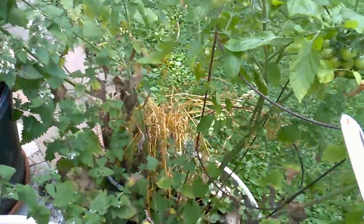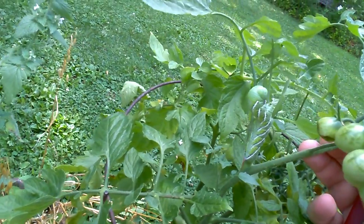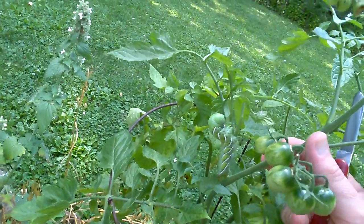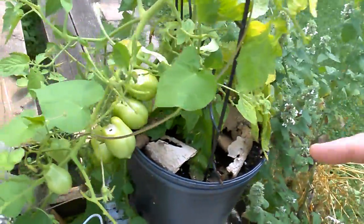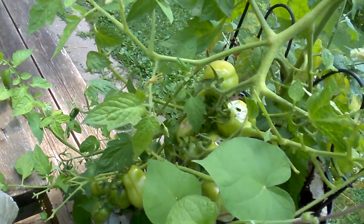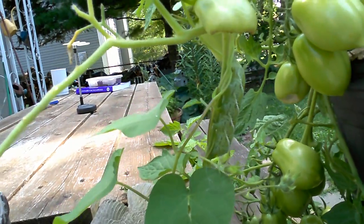Sure enough, here's the culprit — a tomato horn worm. There's one right there. When I was here yesterday these plants were fine, but they're totally chowed up now. My little romas are all ate up too. This wasn't there yesterday, and sure enough right here somewhere — they're kind of hard to spot, they blend right in — there's another humongous tomato horn worm.